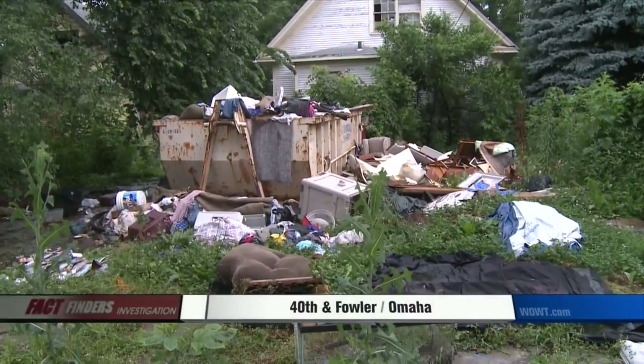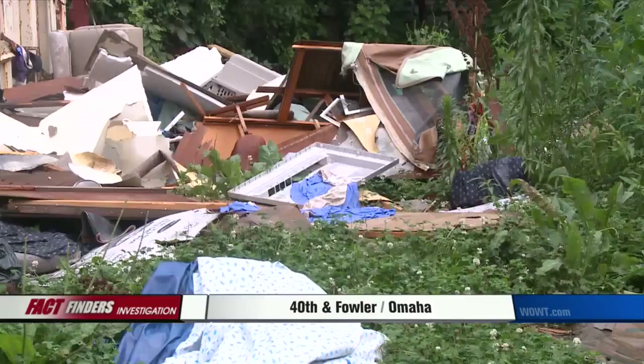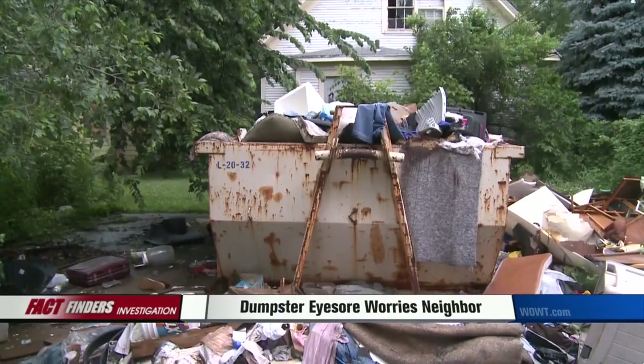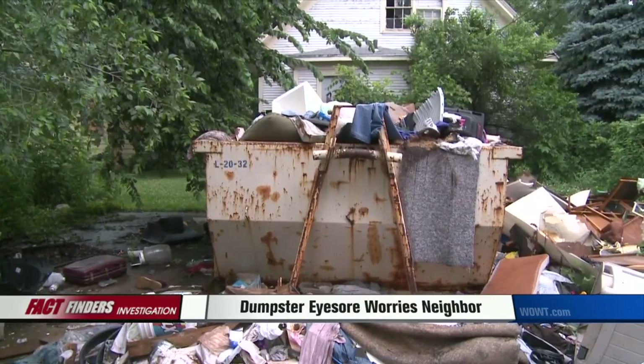That's not the only eyesore that has caught the city's attention. Now, here's another picture to show you of this overflowing dumpster behind a vacant home near 40th and Fowler. The property owner has been using it to clean out the house and others are driving down the alley and piling on.